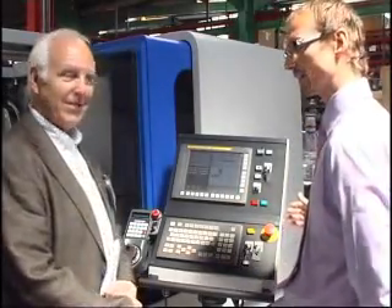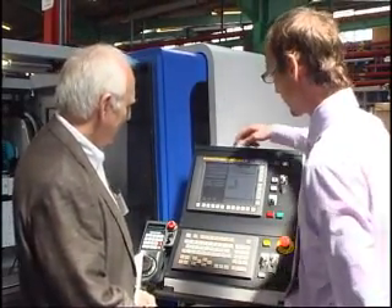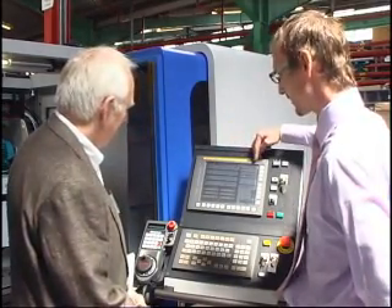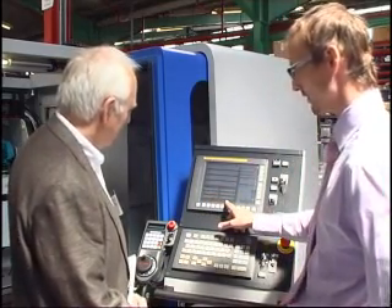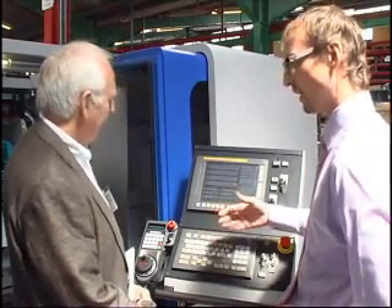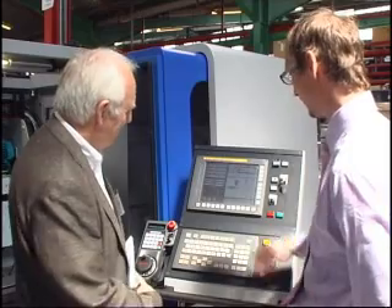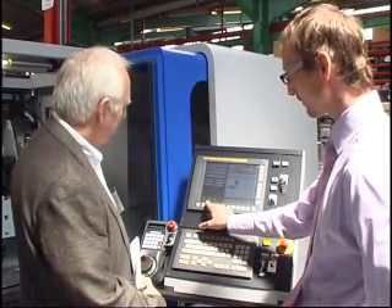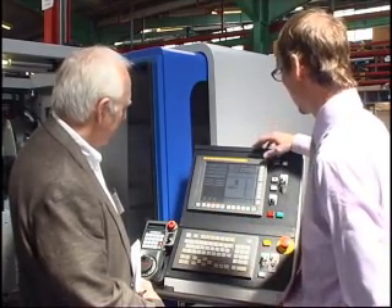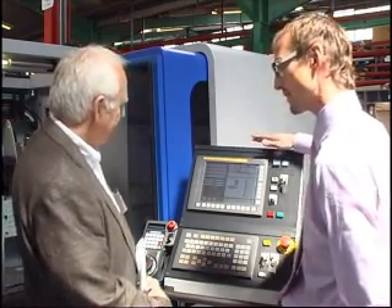This is the status page that an operator will normally look at. On it we have the essential items: the position of the machine and the distance to go, along with all of the offsets — flag gauge offset, probe offset, part count, and other things the operator might want to look at. That's all we need to know. We also have optional block delete, optional block stop, and re-grind. Along the top we've got an alarm button, which shows different colours depending on the status of the machine — red for a red alarm.